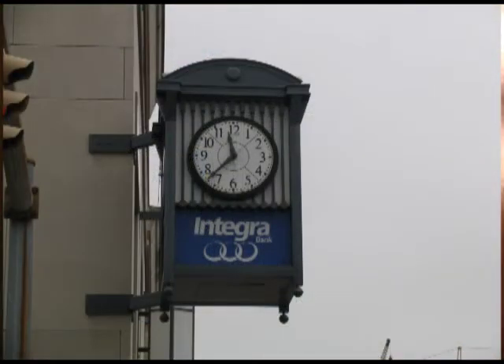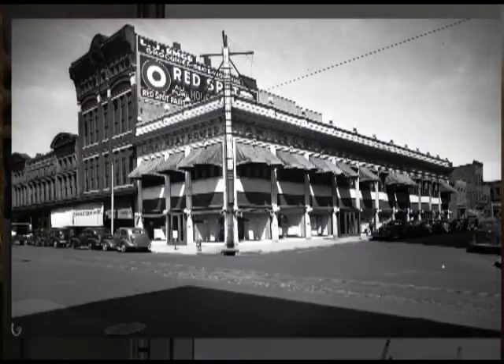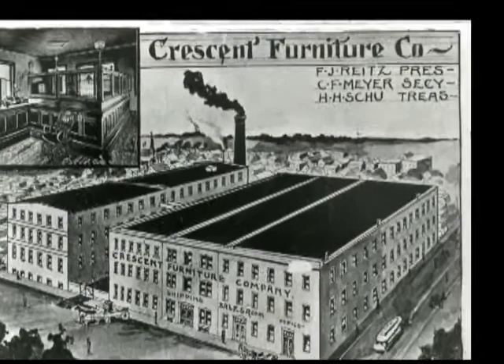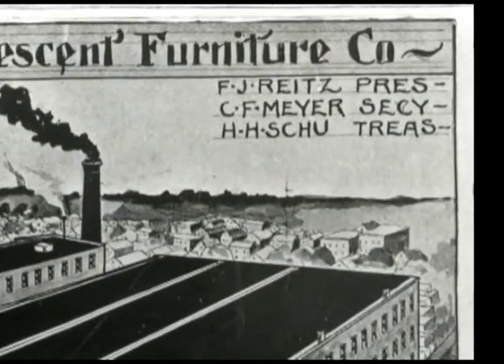When the bank changed its name to National City Bank in 1922, Wright remained president until he retired at the age of 83. National City Bank would later become Integra Bank. Wright also was associated with the Evansville Electric and Light Company, which would later become Southern Indiana Gas and Electric. He was also associated with two of the first railroads in Evansville and was one of the owners of the Crescent Furniture Company.